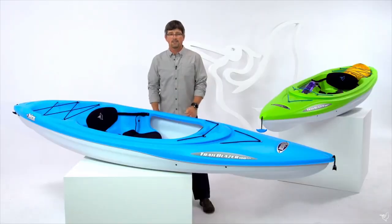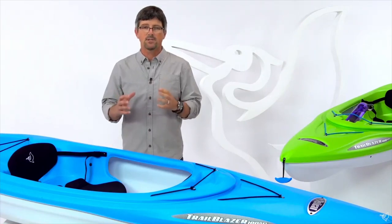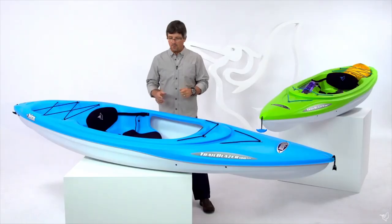The Trailblazer 100 NXT is made out of RamX polyethylene plastic. It's a lighter, stiffer, and stronger product. It only weighs 36 pounds, so it's easy to get it on and off your car and to and from the water.